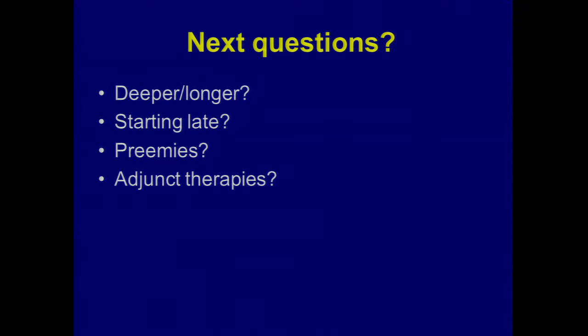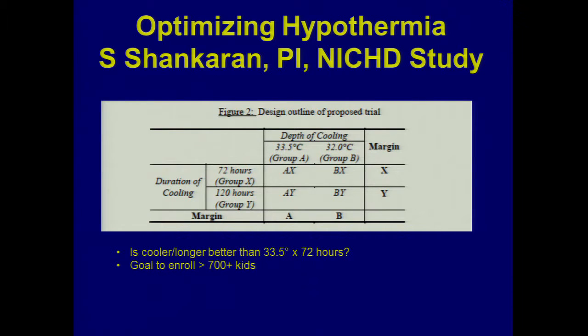So we have cooling — it's getting standardized and spreading around the country and around the world now as the approach to these kids in the first six hours. There are still a lot of questions about cooling to answer. One is: if 33.5°C is a good target temperature, what about cooling to a lower temperature? And what about cooling beyond our usual three days?